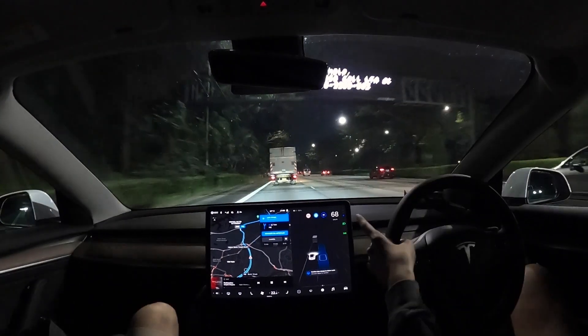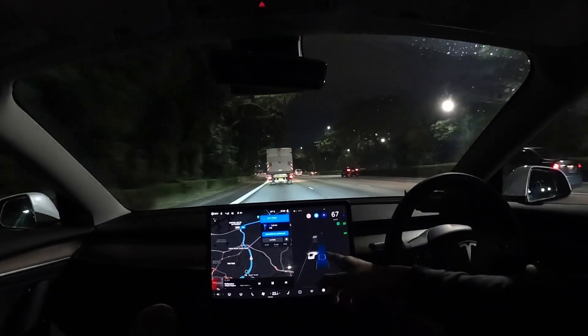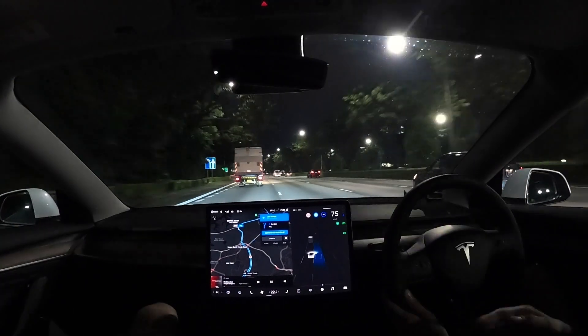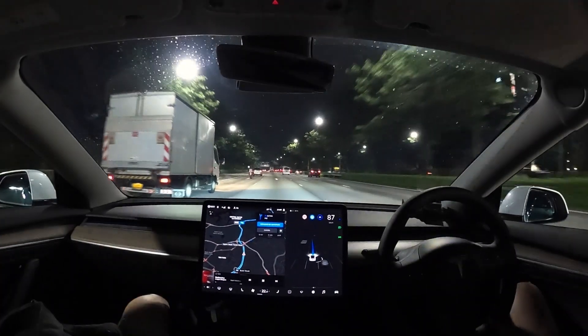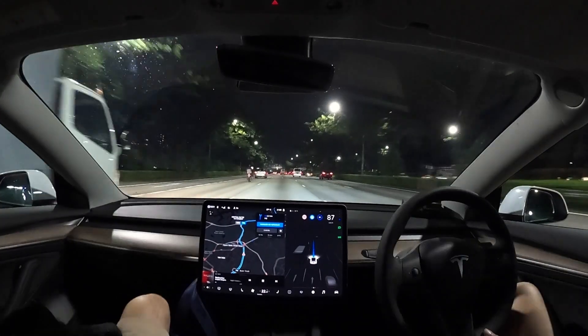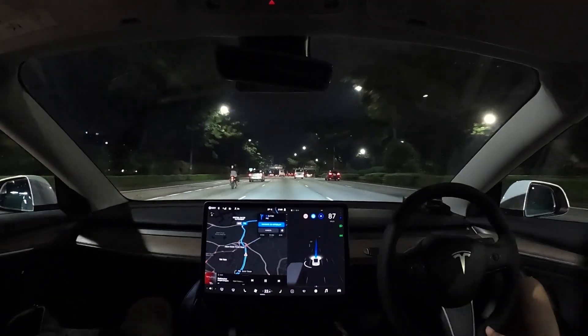But if you saw it, it actually overtook on the left side. Not the best maneuver, but it's quite human — because if you go back and look, there was a van on the right side of the truck earlier on. So there was no way FSD would have been able to do the takeover on the right.